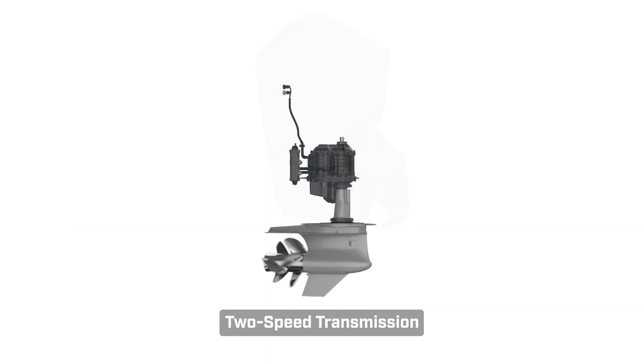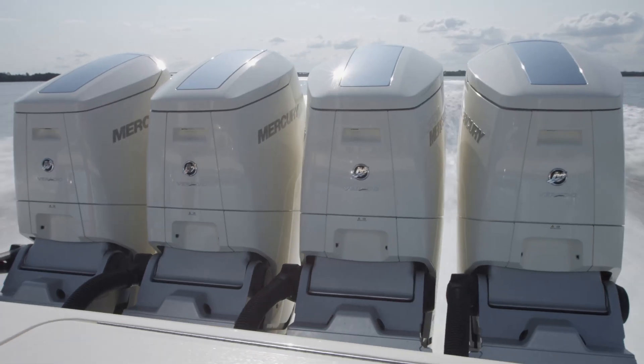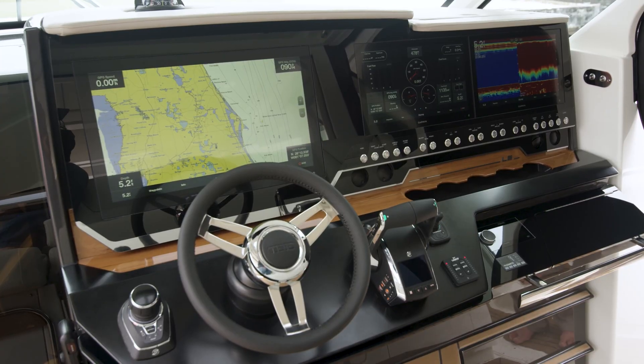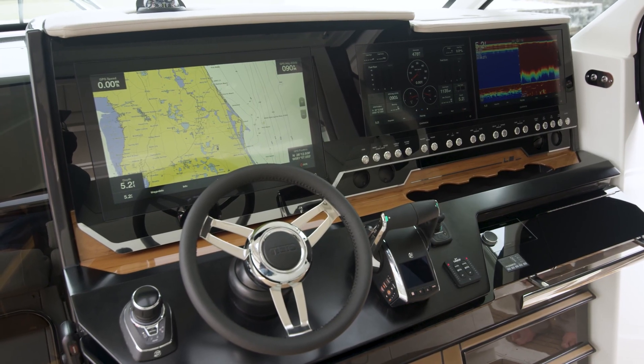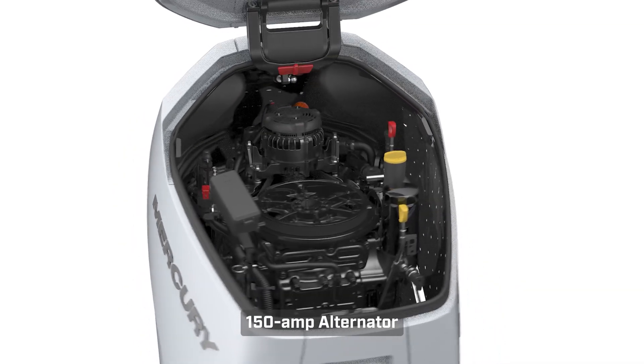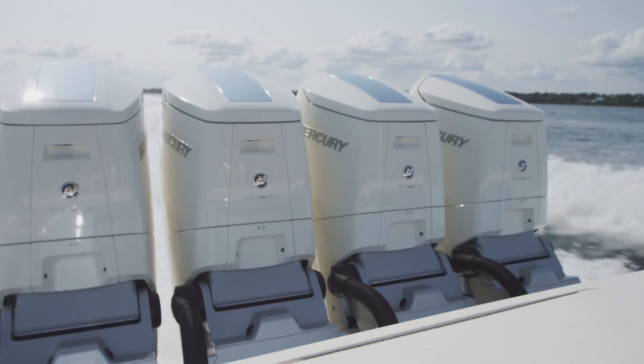The two-speed transmission easily transfers horsepower to the gear case, providing silent shifting, efficient cruising, and thrilling acceleration and top speed. With an eye to the future and the growing electrical demands of onboard accessories, Mercury outfitted the V12 with a 150-amp alternator that far exceeds the charging capability of any engine in its class.